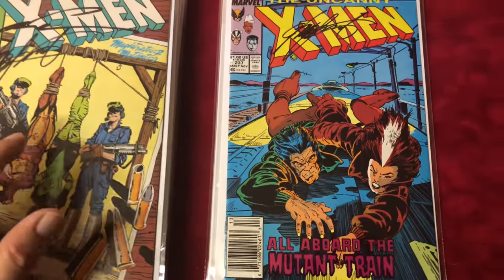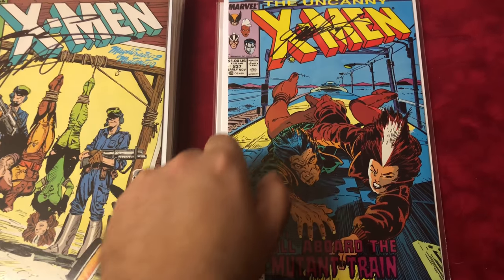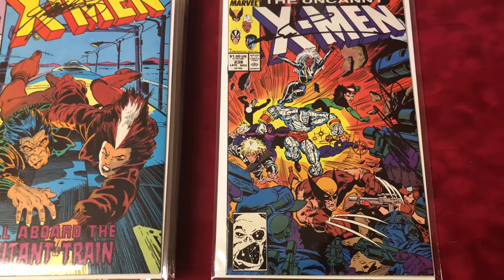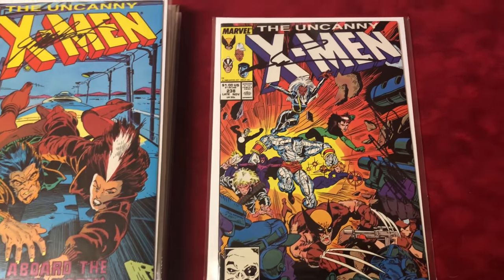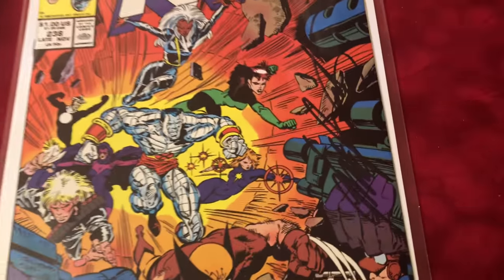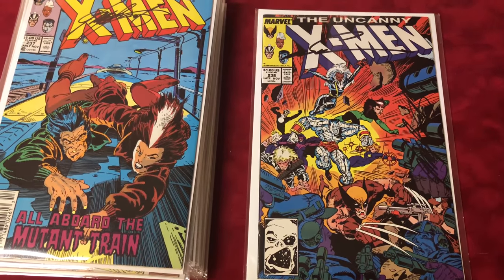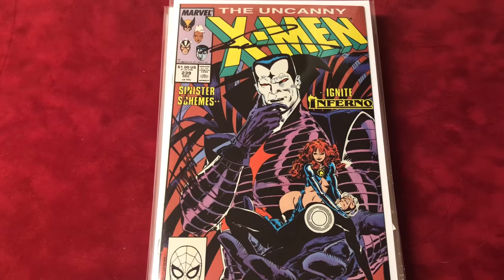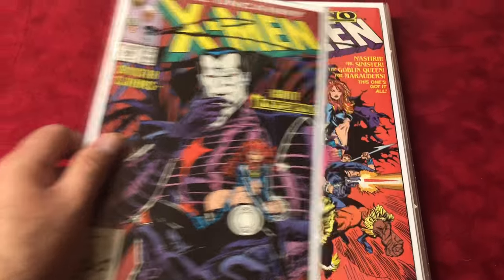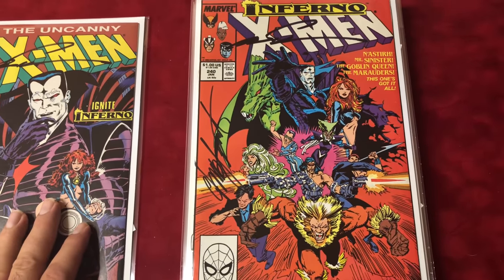Number 237 signed by Chris Claremont — classic cover as well. Number 238 signed by Silvestri and Chris Claremont. Number 239 signed by Silvestri and Chris Claremont on the side there — love that cover. Number 240 signed by Silvestri and Claremont.